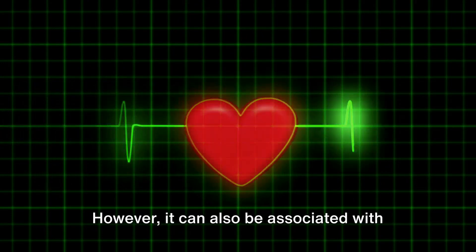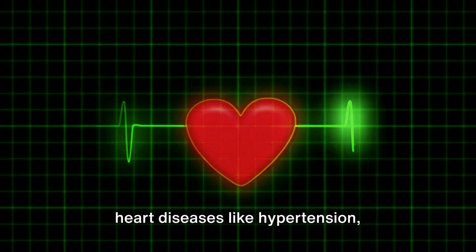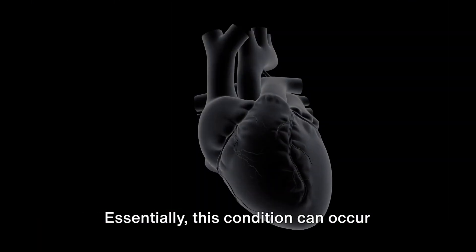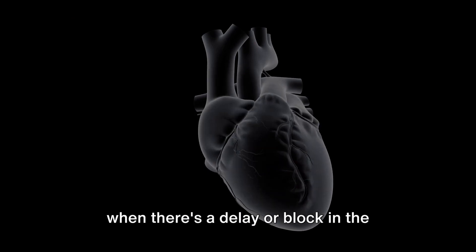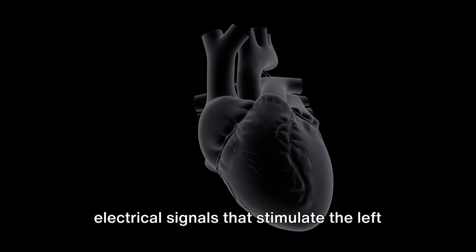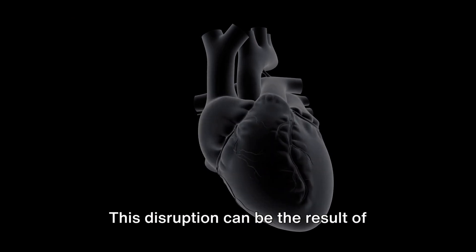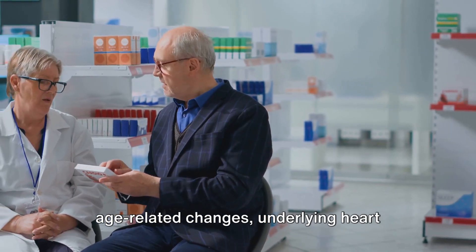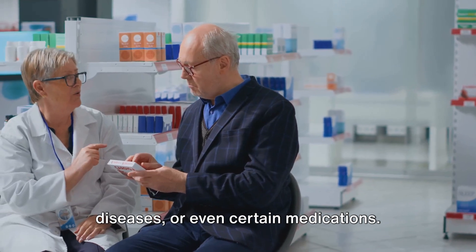However, LBBB can also be associated with heart diseases like hypertension, cardiomyopathy, or coronary artery disease. Essentially, this condition can occur when there's a delay or block in the electrical signals that stimulate the left side of your heart. This disruption can be the result of age-related changes, underlying heart diseases, or even certain medications.